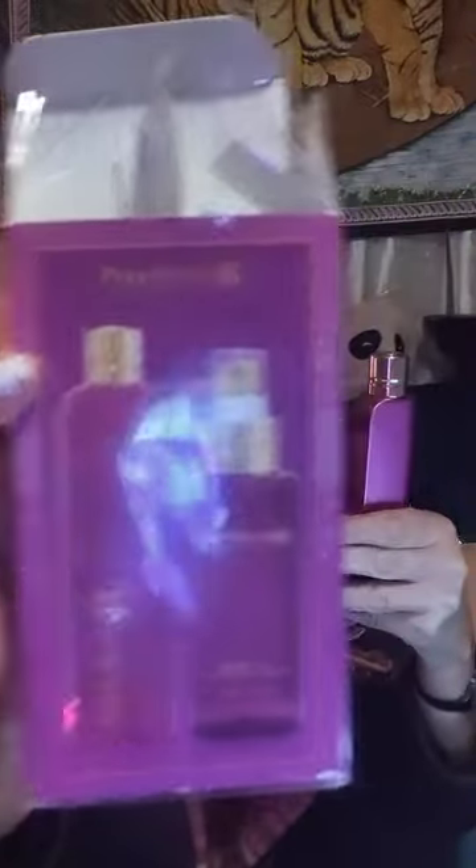I got this, which came in this box, at Ross. Great color, right? The color totally pulled me in. And this was $16.99. To be honest, I would have rather if they sold just the perfume for whatever price, because I really don't have a lot of use for the body spray — they're usually so light anyway, and this is fairly light.